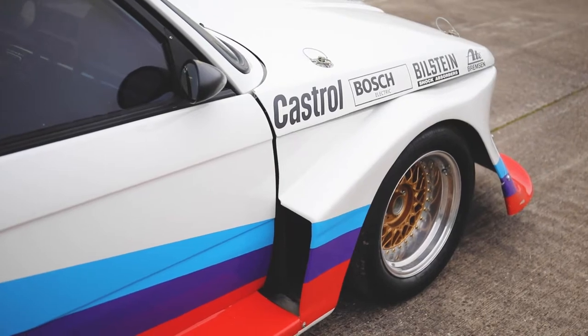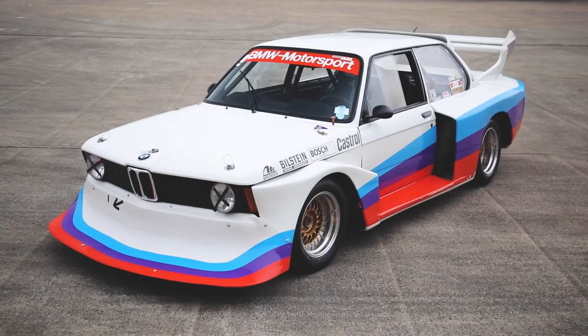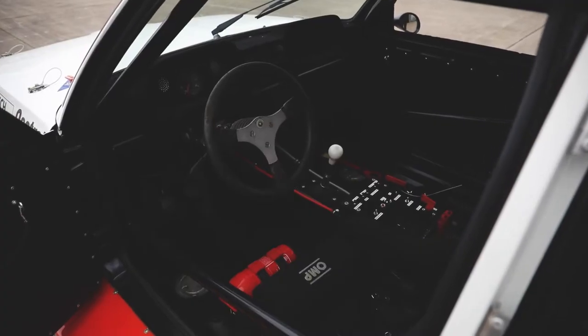Total bare shell rebuild using a 1981 E21 318 — acid dipped, primed and painted.